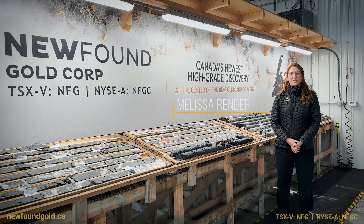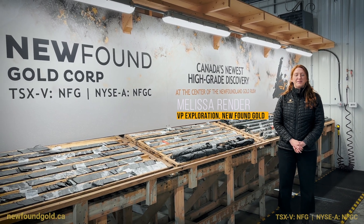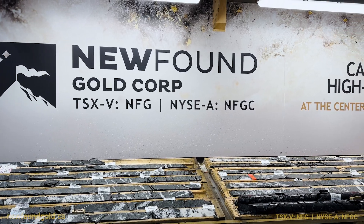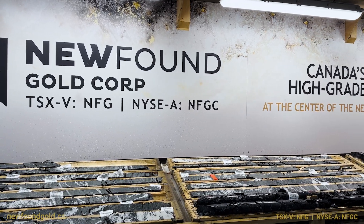Melissa Render here. I'm the VP of Exploration for Newfound Gold. We have another exciting showcase for you here today as part of our deep drilling program that we initiated earlier this year.